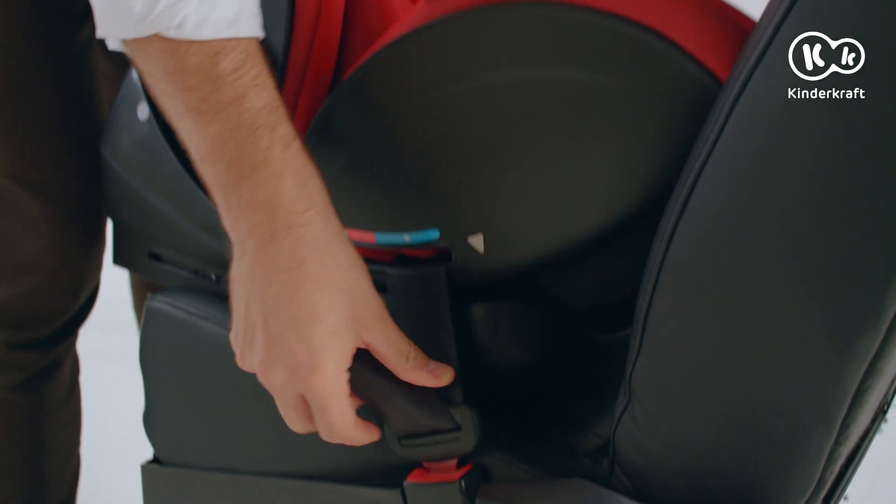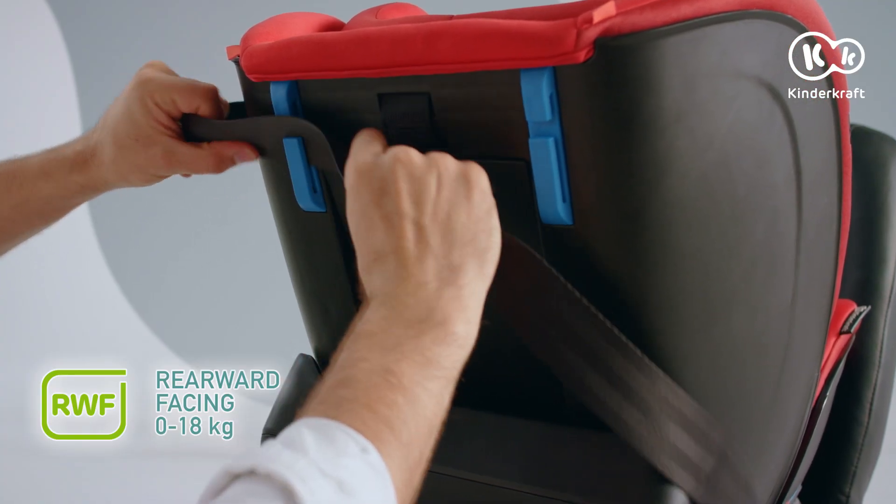The MyWay is fastened with the car seatbelt. The convenient belt guides ensure the proper installation.